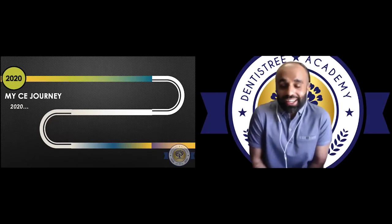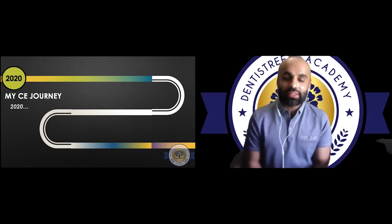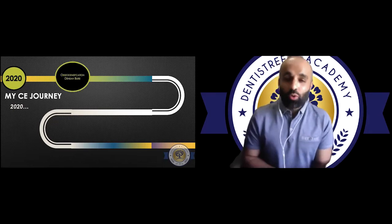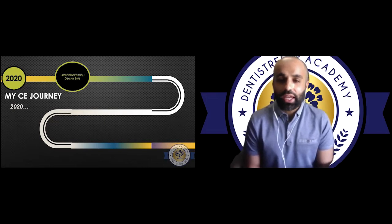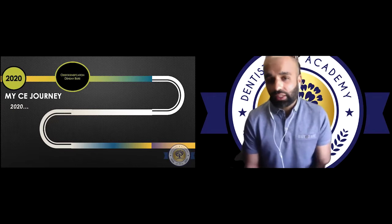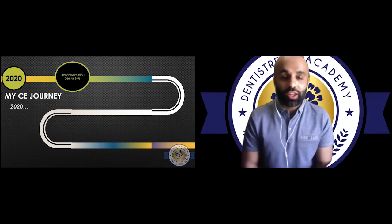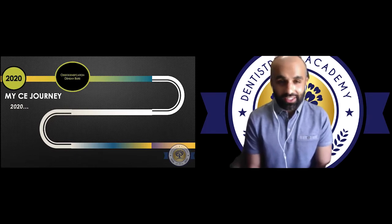By 2020, a lot had happened in the last two years and I was learning many different concepts. One which was osteodensification — the Densah Burr system, a set of uniquely designed burrs that spin in a counterclockwise direction. They are used in indirect sinus lifts, ridge augmentation, and implant stability. I took this course with Dr. Jake Carrier, who is an exceptional young dentist with a course coming up on May 28th.